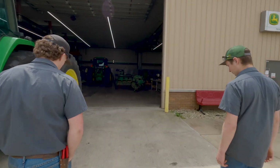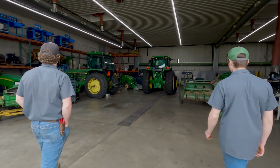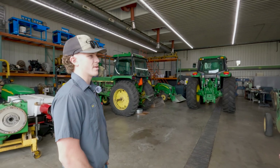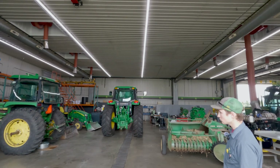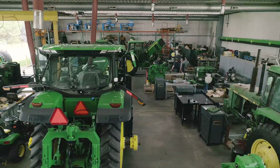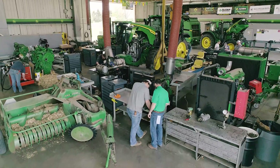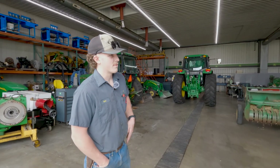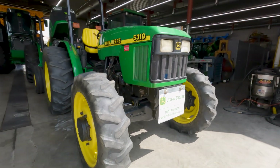We're gonna start the tour up here in what we call the top shop. There are actually two separate shops, and this is the bigger of the two. We have everything from older sound guards to an 8R sitting over there. We have engines on stands, same deal — from an old 466 to an engine that came out of a cotton picker. There are skid loaders, utility tractors, and quite a variety.